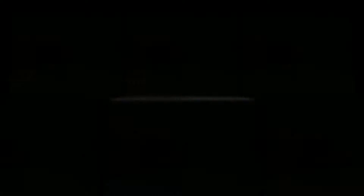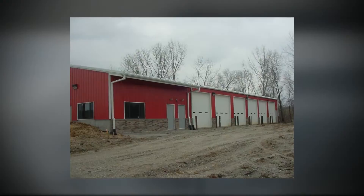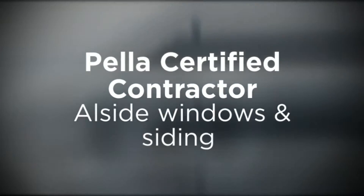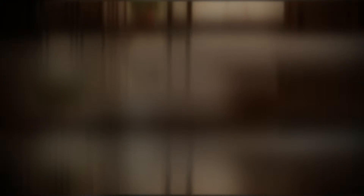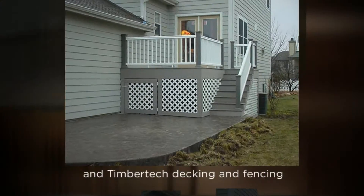Here at L&L Construction, we are proud to be a Pella Certified Contractor, and we proudly offer outside windows and siding, and TimberTech decking and fencing, as well as many other quality lines to meet your specific needs.